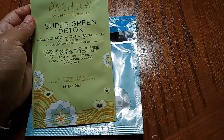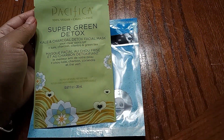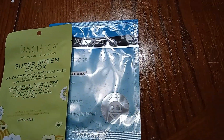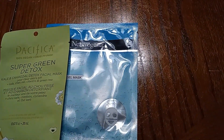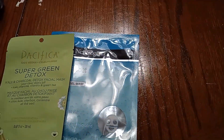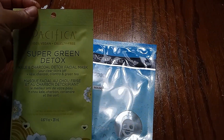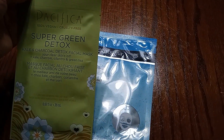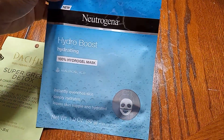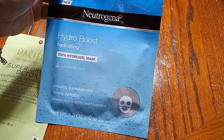Now this is a Super Green Detox mask. I want to try a facial mask, so I picked up three different ones. The third one will have to be shipped to me because it was out of stock by the time they went to pick the order, so I just opted to have it shipped to me. So this is Pacifica — 100% vegan, cruelty free, Super Green Detox. I hear great things about Neutrogena, so I got the Neutrogena Hydro Boost Hydrating Hydrogel Mask.